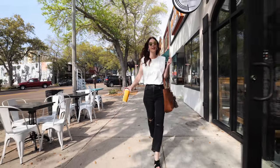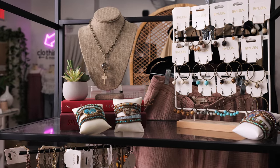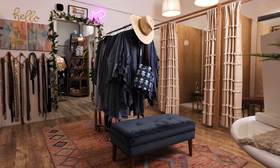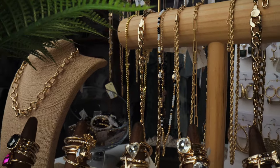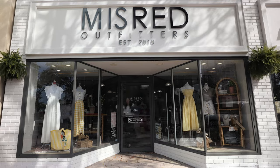Have you ever dreamed of opening your own clothing store? Would you love to be a larger part of your local community? Or maybe you already have an online shop but want to take the leap into a physical location? Join me as I pull back the curtain on all things brick and mortar, and don't forget to like and subscribe to stay updated on how to grow and thrive in your own retail storefront.